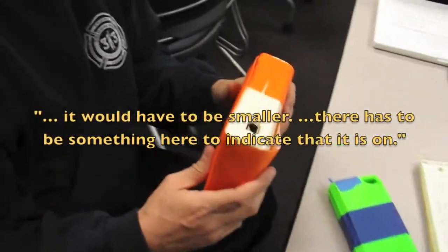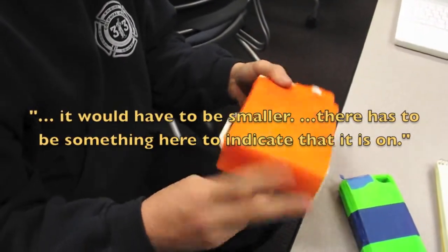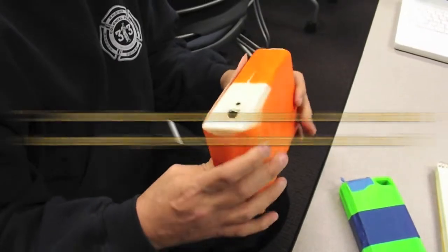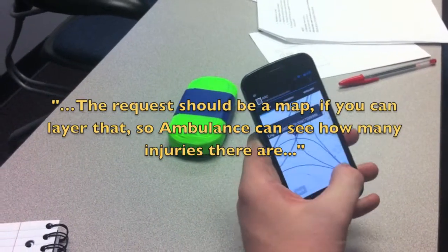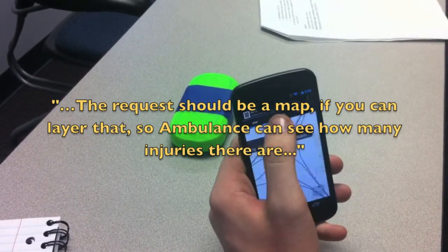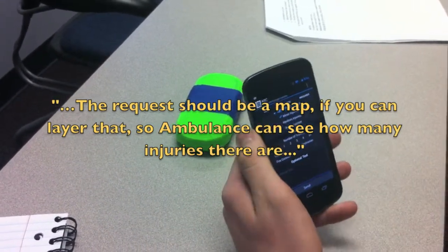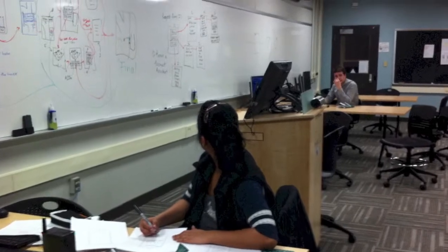Feedback indicated the router would have to be smaller, and visually there would have to be something to indicate that it's on. Regarding requests, the map should be layerable so that the ambulance can see how many injuries there are and what kind of injuries.